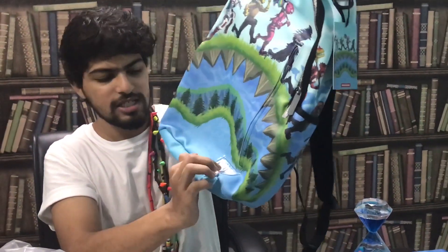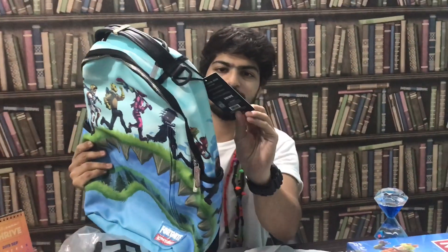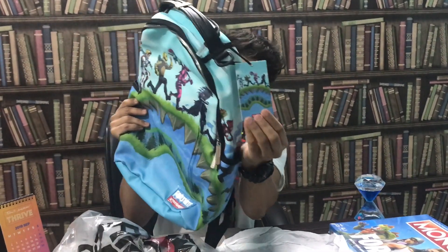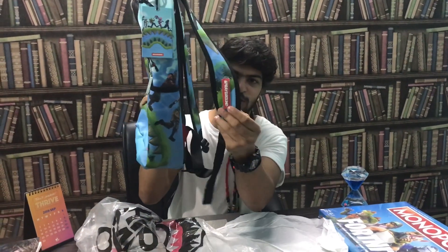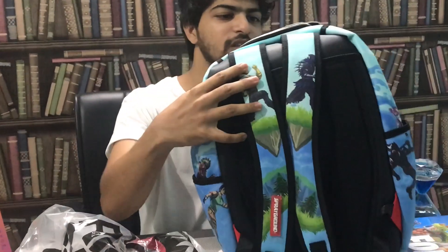It has 'Fortnite x Sprayground' written on it. This is a limited edition Sprayground Fortnite bag and you won't find it on the website — it's sold out. It comes with a label I'll use as a bookmark. It has the same bag design on the label, the Sprayground logo, and more of the same characters.